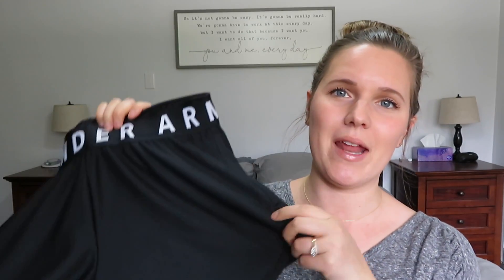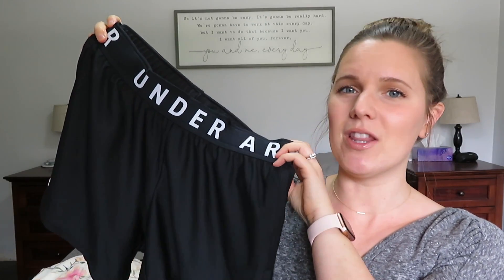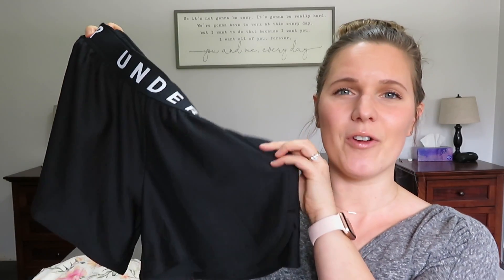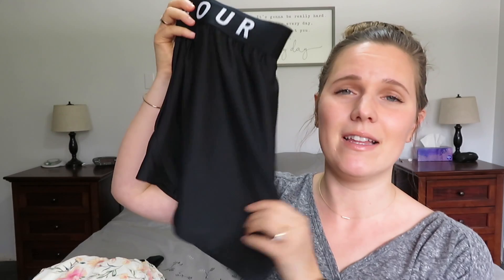I did need a few new athletic pieces. I work out regularly so I like to update my workout wardrobe once in a while. I love the Under Armour brand — most of my stuff is from Under Armour. I got these shorts, which are a little bit longer and fairly loose so they don't bunch up during a HIIT workout. I also got a new pair of Under Armour leggings, but they must be in the laundry because I wore them yesterday for my workout.